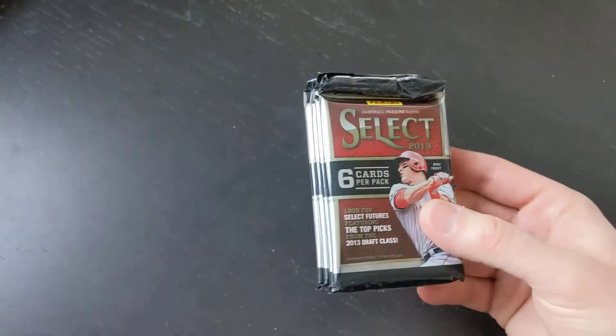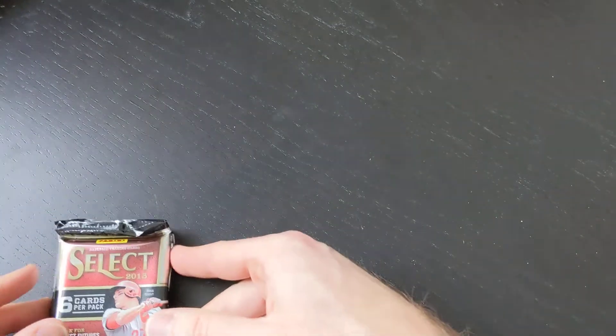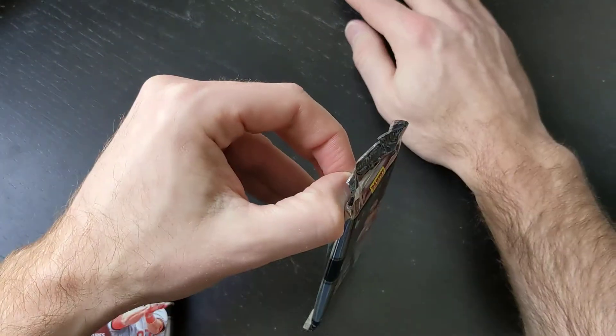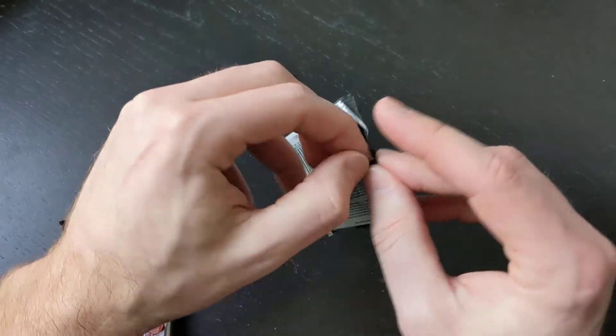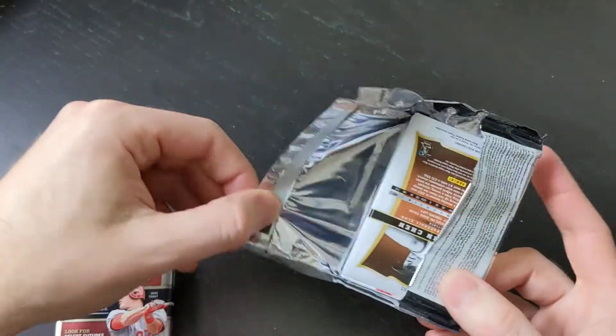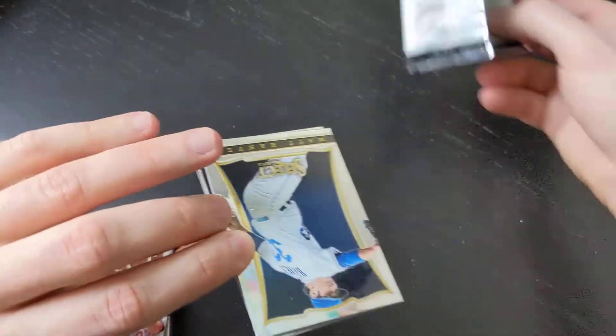Sorry about that noise — I believe it was like an email or something. So here we go. We got four packs. Even though we already got three autographs, because the box says there are two autographs in each mini box, I'm expecting two more autographs. But we're gonna find out.